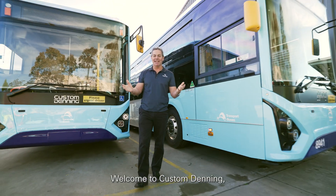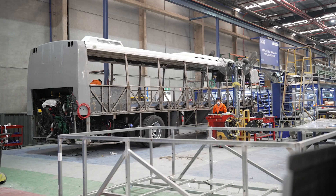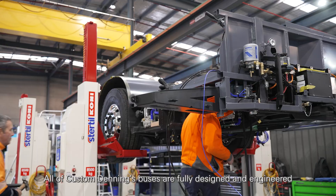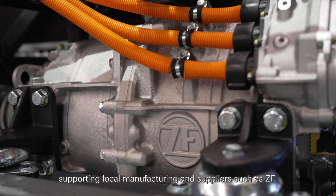Welcome to Custom Denning, the oldest bus manufacturer in Australia. All of Custom Denning's buses are fully designed and engineered right here in its facility in Western Sydney, supporting local manufacturing and suppliers such as ZF.